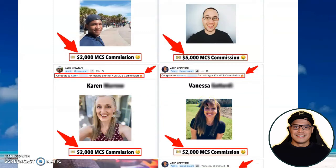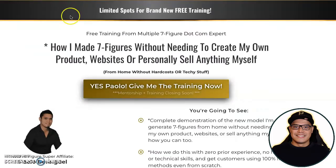After seeing a lot of these testimonials from other people, I decided to join and then explore what's inside this Millionaire Challenge System. If you want to skip this overview video, I'll put the link in the description so you can also check out the free training.